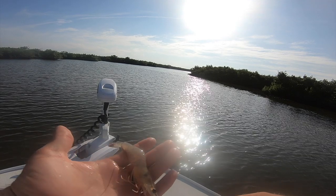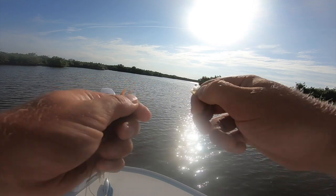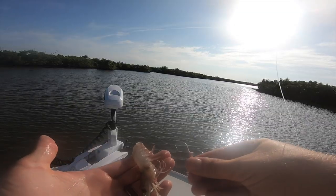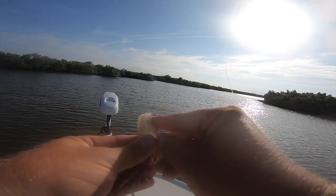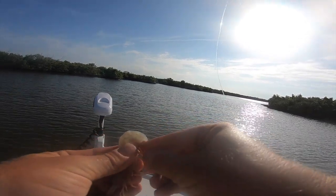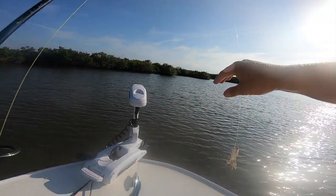I'm gonna switch it up to some live shrimp. The way we're gonna hook this — take off the tail. There's like a thousand different ways you can hook it, but with the tail off you just run the hook right back through. That is our rig for today.